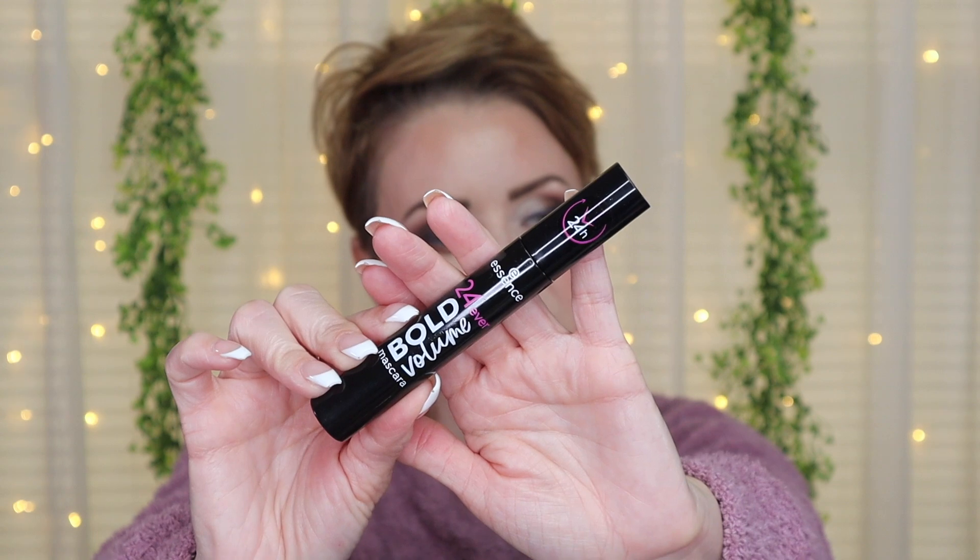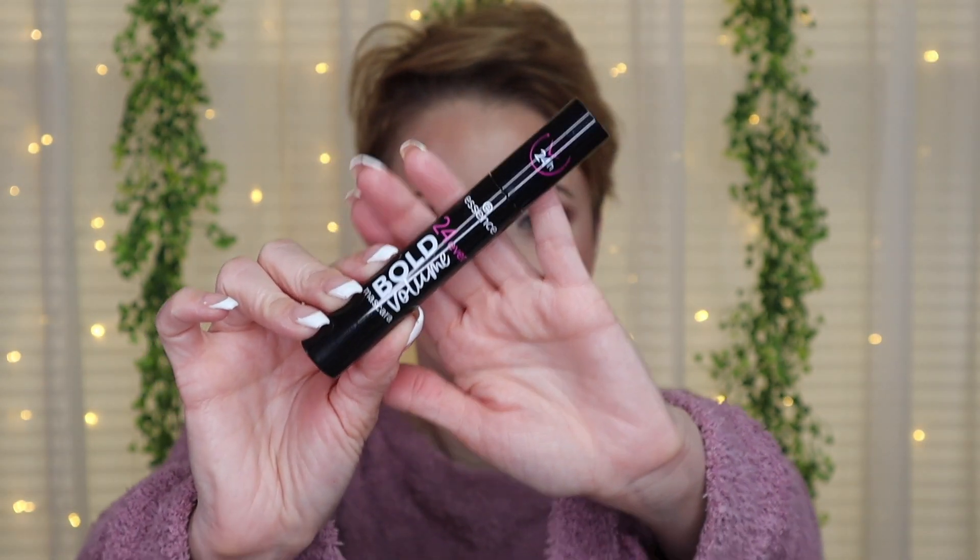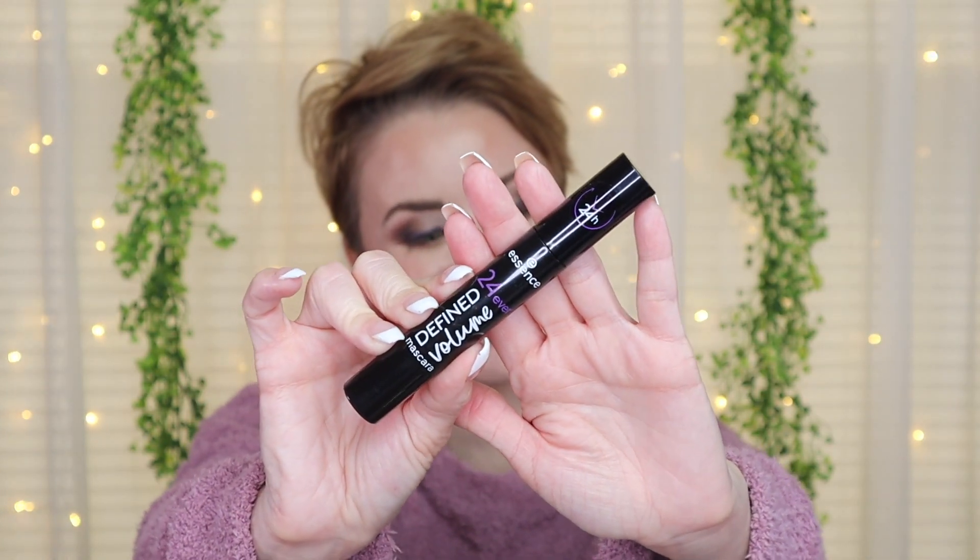These are both from the same line. The first one is the Essence 24 Ever Bold Volume mascara — a 24-hour long-lasting and conditioning volume mascara for a bold result. The other is the 24 Ever Defined Volume mascara, also 24-hour, for a defined result. Both contain hemp seed oil, jojoba, and almond oil, as well as vitamin E — pretty decent ingredients. I picked up the shade black in both.